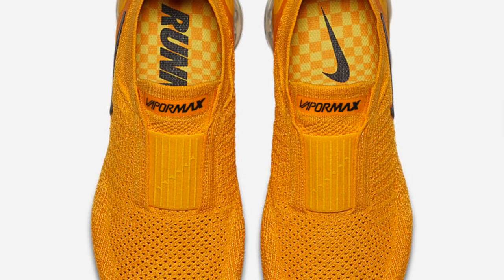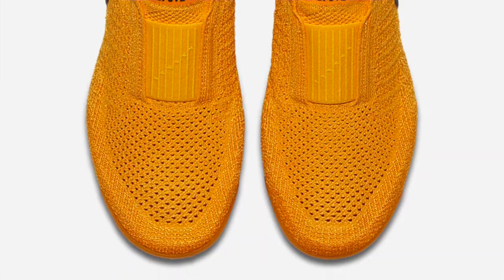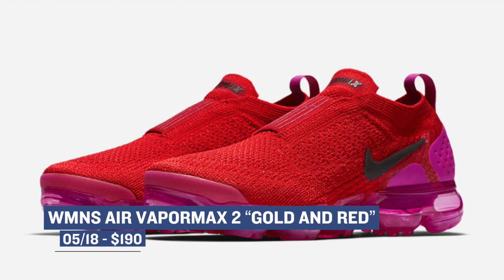Rounding out the Friday drops are two colorways of the Air VaporMax 2 Mach. There is a gold color and a red color, both of them look really dope. These are a women's only release and you can grab those for $190.